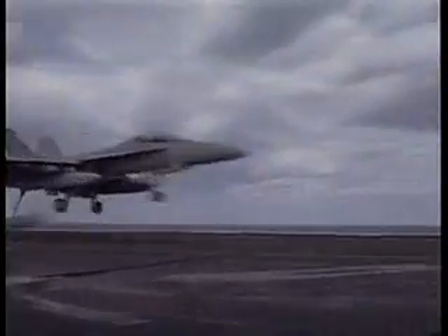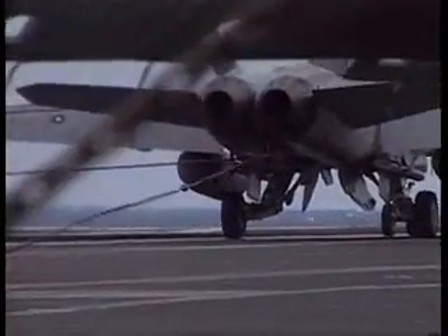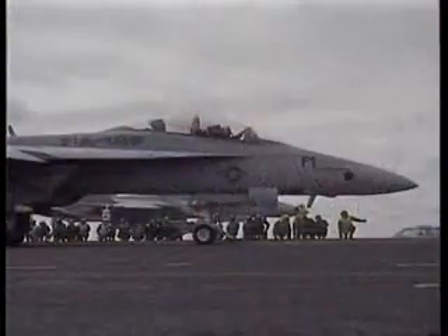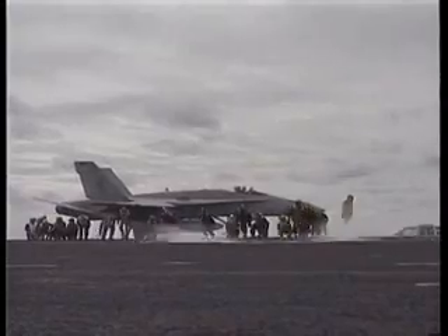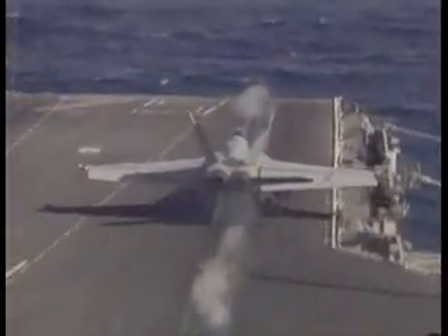In 2003, they saw combat during Operation Iraqi Freedom. F-14 VF fighter squadrons are fast becoming multi-role VFA units. Soon, all US Navy supercarriers will only use them as their principal combat aircraft.